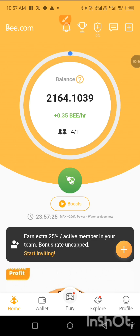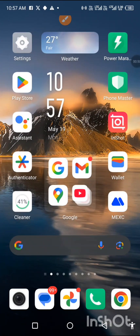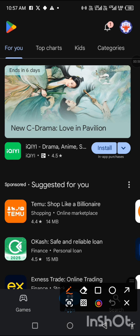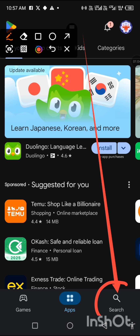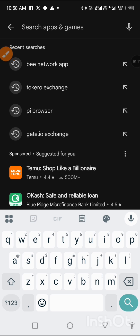The next thing we're going to do is go to the Play Store. Let me go to Play Store — this is Play Store. Once we open Play Store, we come to the search button down here. Tap on the search menu and type 'B network'.